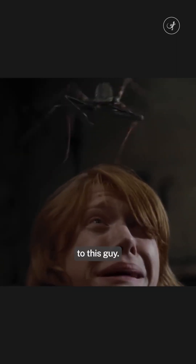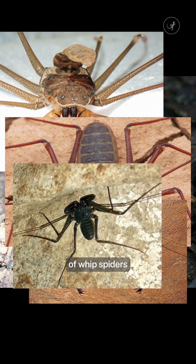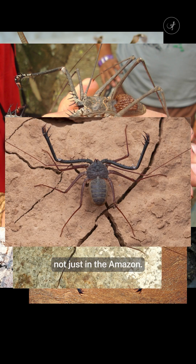Don't tell that to this guy. There are more than 150 species of whip spiders around the world, not just in the Amazon.